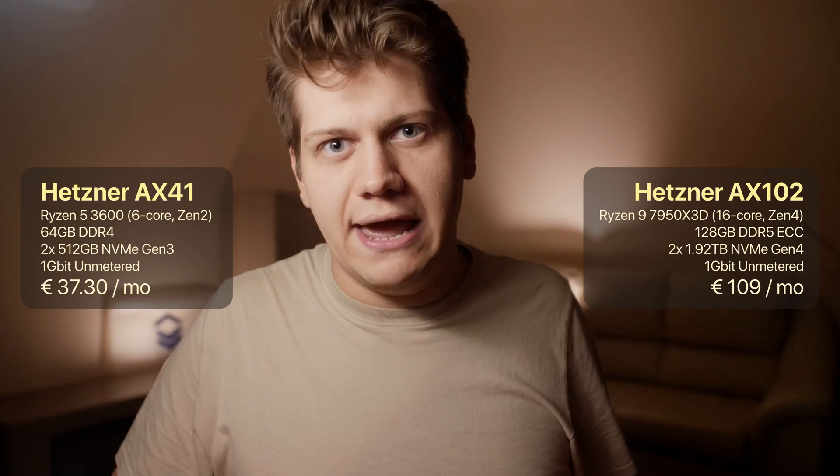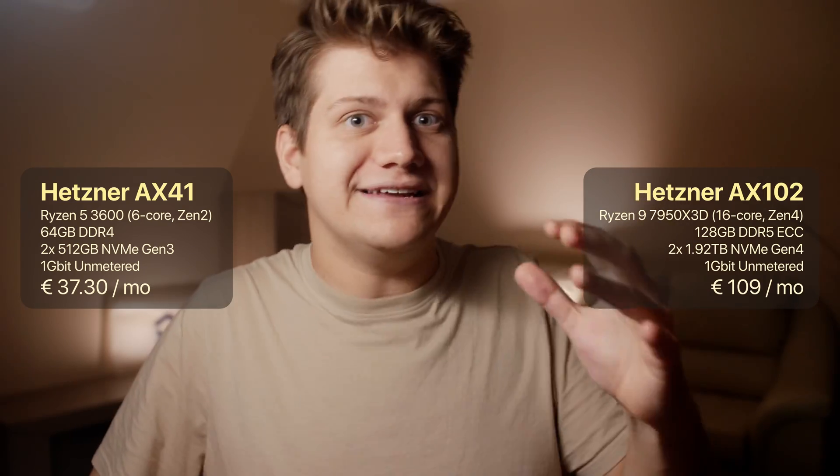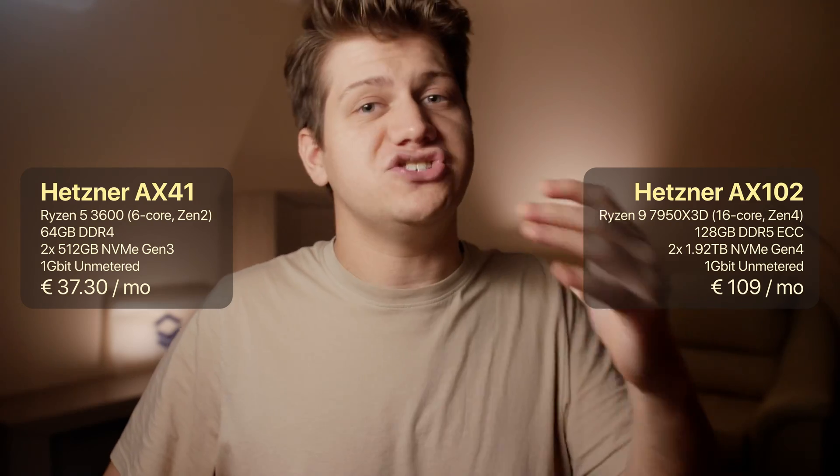There is two times more RAM and four times as much storage, which is also faster as it's based on PCIe Gen 4. So now take a guess — how much faster will the AX102 be? Twice? Triple? Quadruple? Let's see the benchmarks.